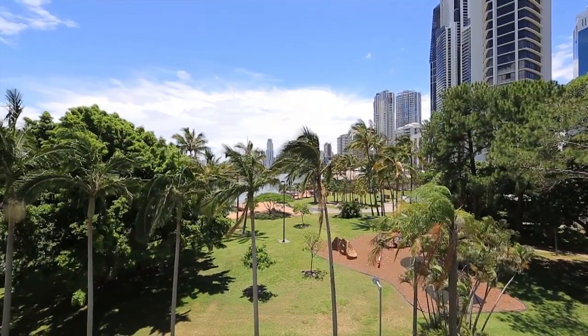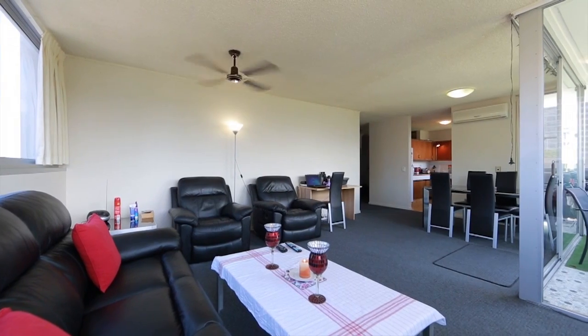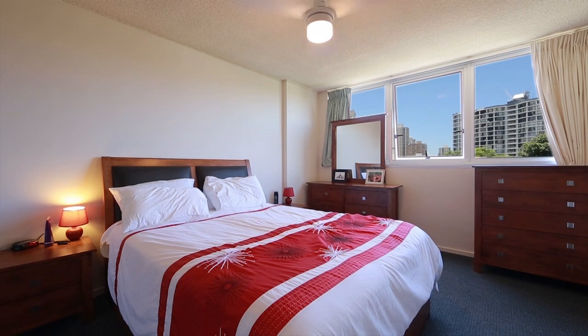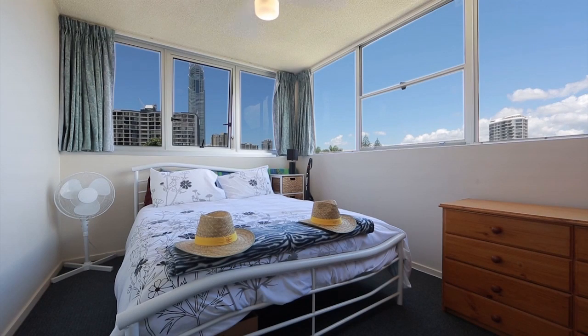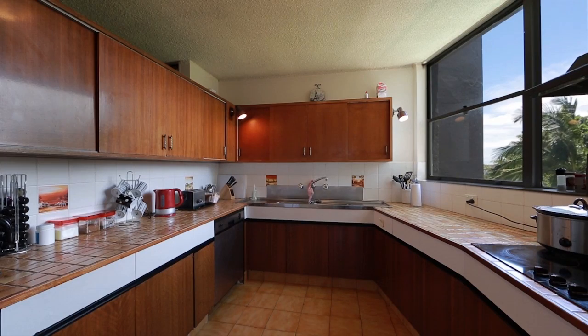This generous two-bedroom apartment is located in one of the best positioned high-rise buildings in Surfers Paradise, overlooking a riverfront park. The apartment presents in very good condition and is only minutes' walk from amenities including the surf beach, restaurants, shops, and the Surfers Paradise CBD.